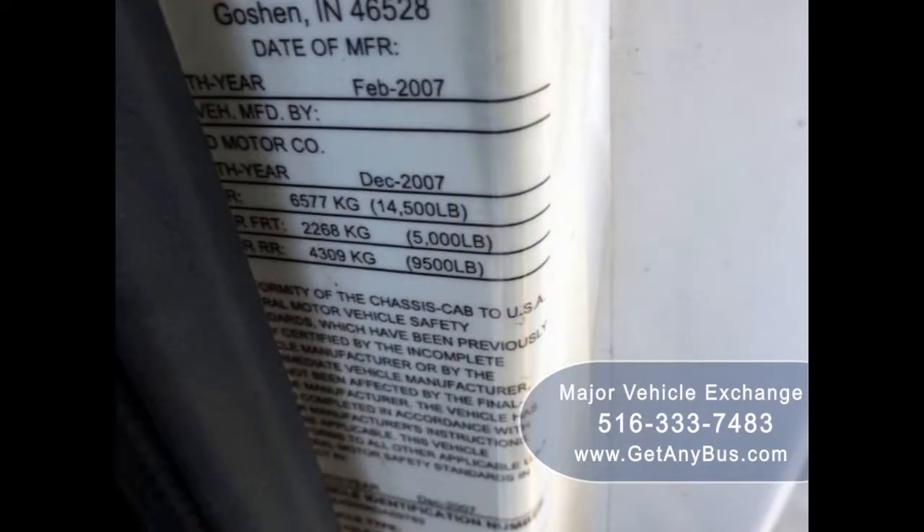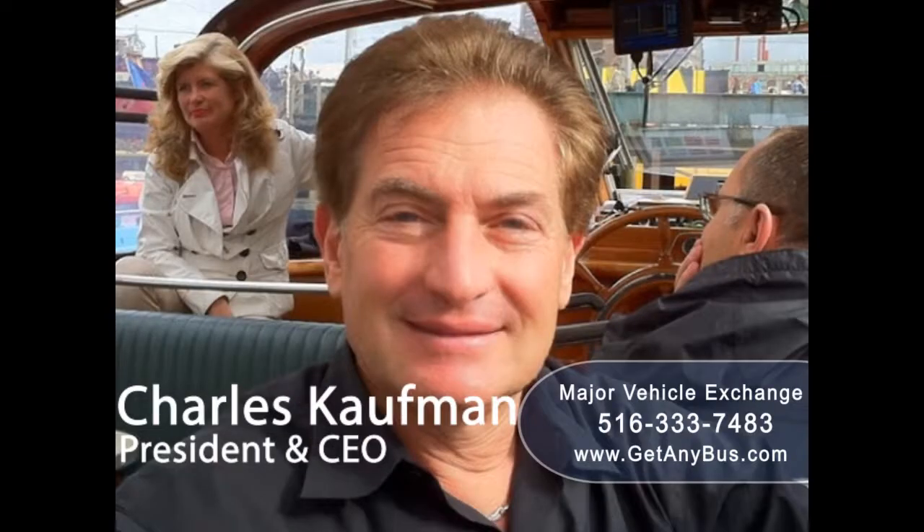If you are interested in buying any type of bus, especially airport transfer buses, then click on the link right now to find out more about this company.